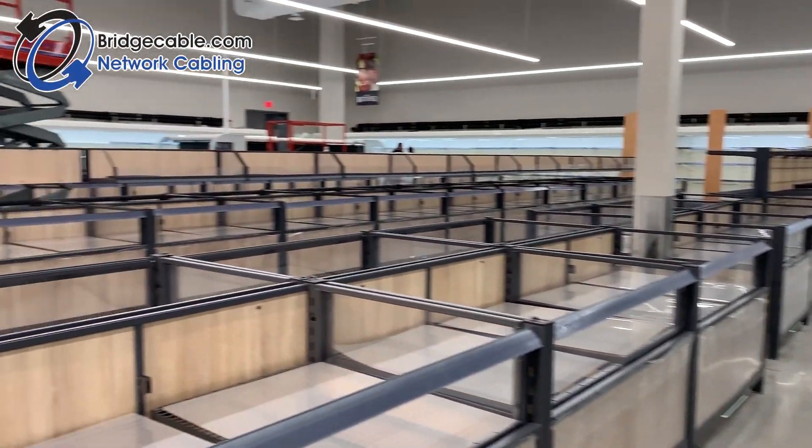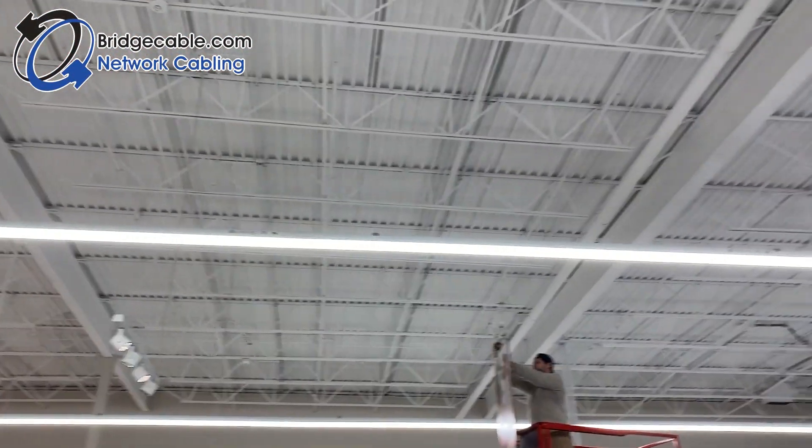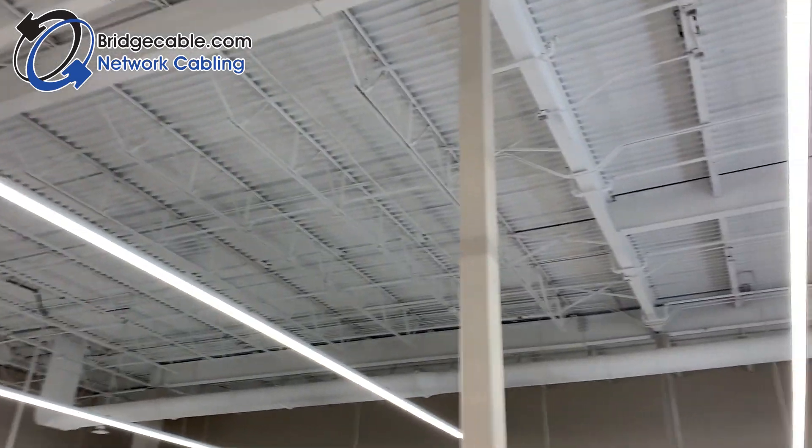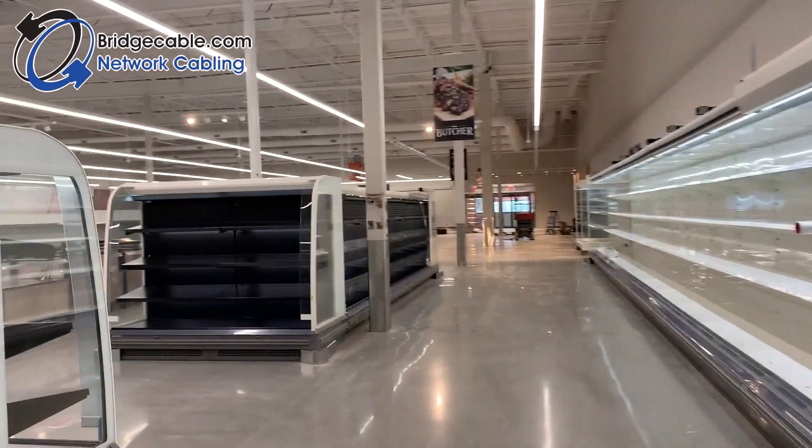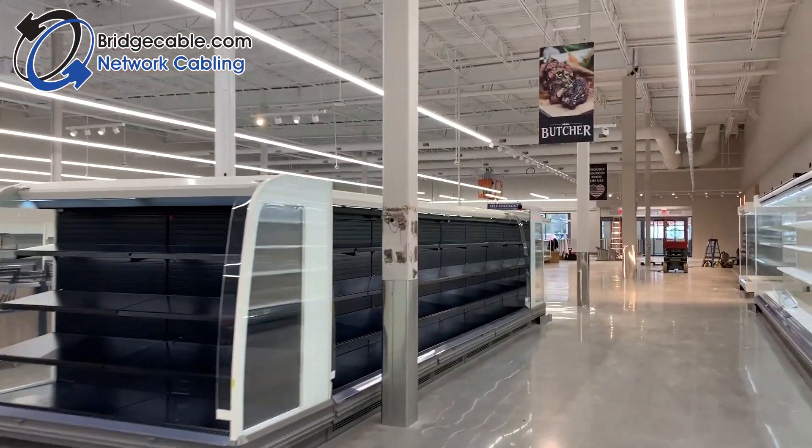Thank you for stopping by Bridge Cable's YouTube channel. As always, don't forget to ring the bell and subscribe. Today we are going to show you around a supermarket rollout that we have been working on.